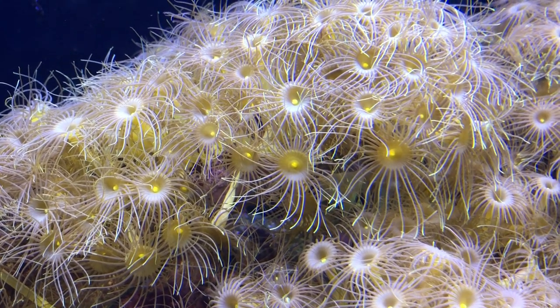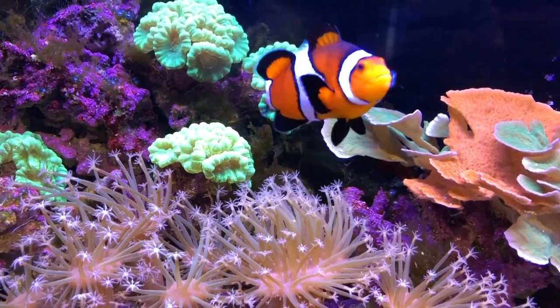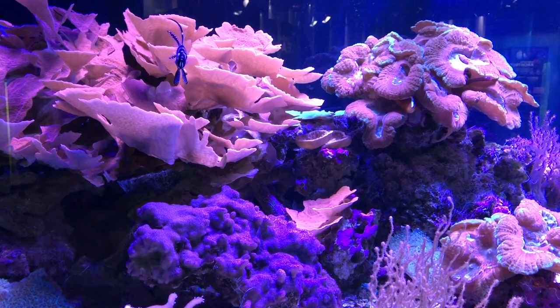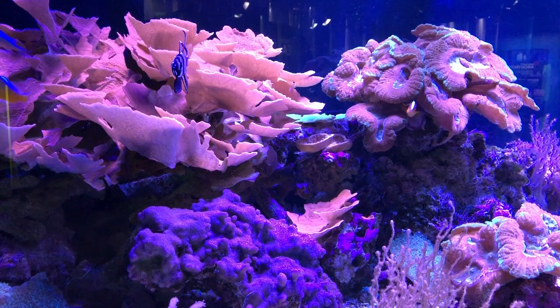We have quite a few different species here. We've got monopora in multiple colors, candy cane corals, toadstool corals, horn corals, brain corals, and even more.